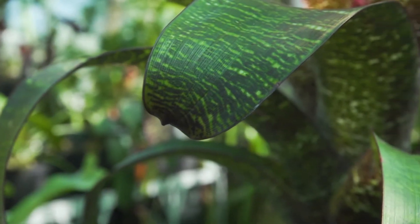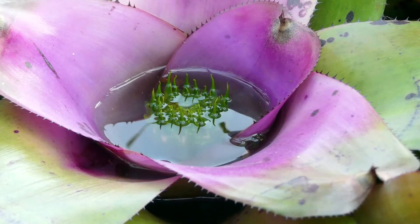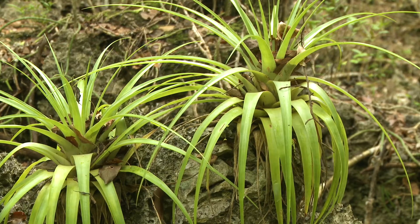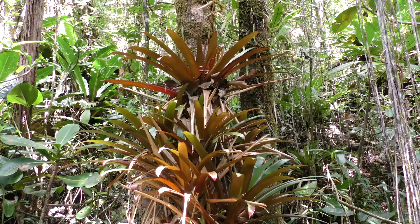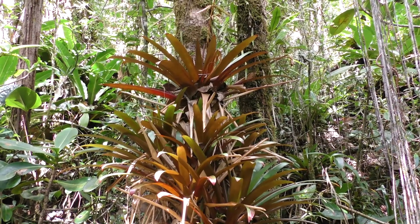Bromeliads have many special adaptations over regular plants. The foliage of many species is arranged to create a pool of water at its centre. Leaves and other debris accumulate, giving the bromeliad a supply of water and nutrients, allowing some bromeliad species to grow with no connection to the ground whatsoever.